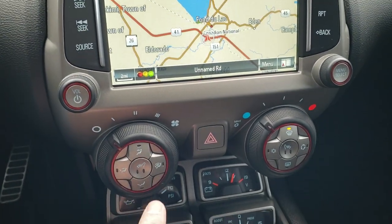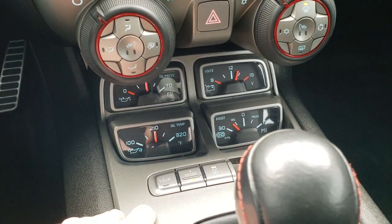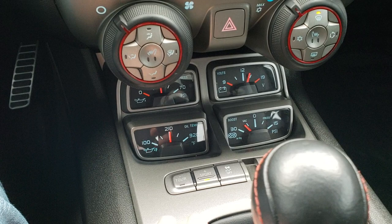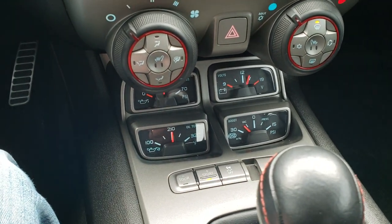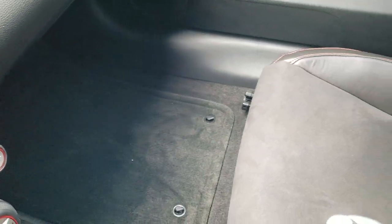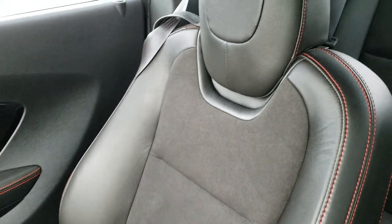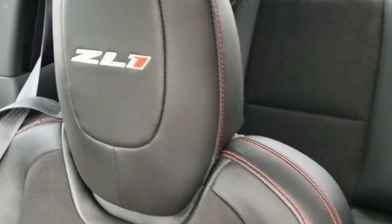These front seats are heated — there are your heated seat buttons. You've got your climate controls and all your gauge controls: oil pressure, oil temp, volts, boost, all that good stuff. You've got your different suspension settings as well as your stability control and the six-speed manual transmission. The passenger seat is very clean as well, floor mat has no rips or tears. This car has never been smoked in. You get the ZL1 stitched into the headrest and the red stitching on the seats.